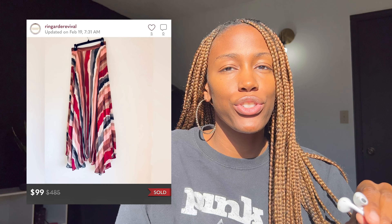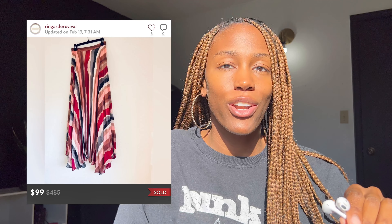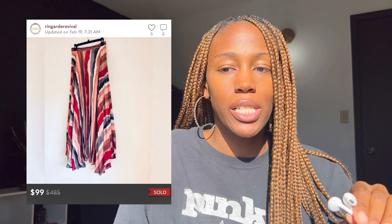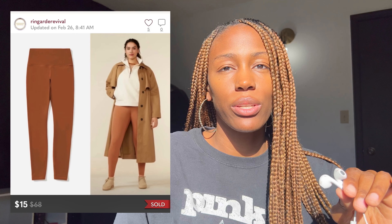The first thing that sold was this Alice and Olivia pleated skirt. I had it listed for $115, got an offer for $99, and accepted it. The next thing that sold was a pair of Everlane leggings — little tan leggings.